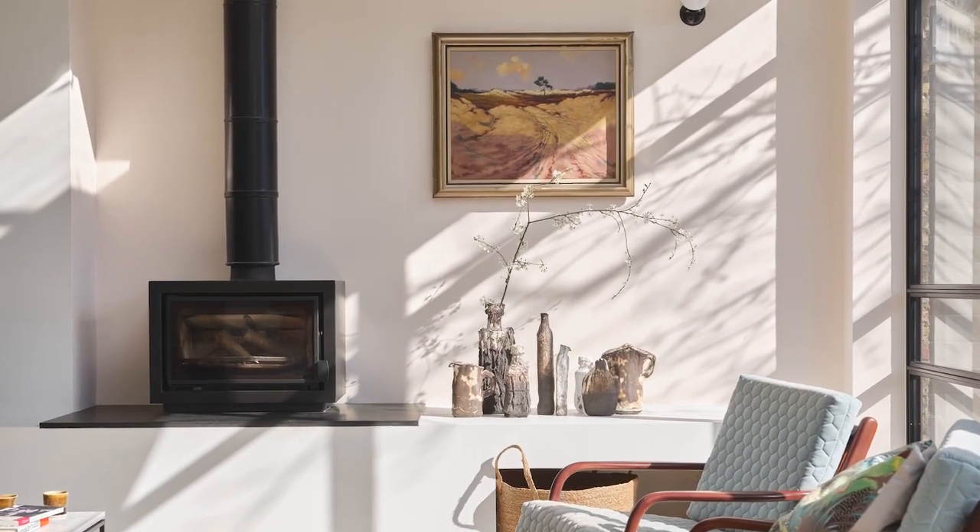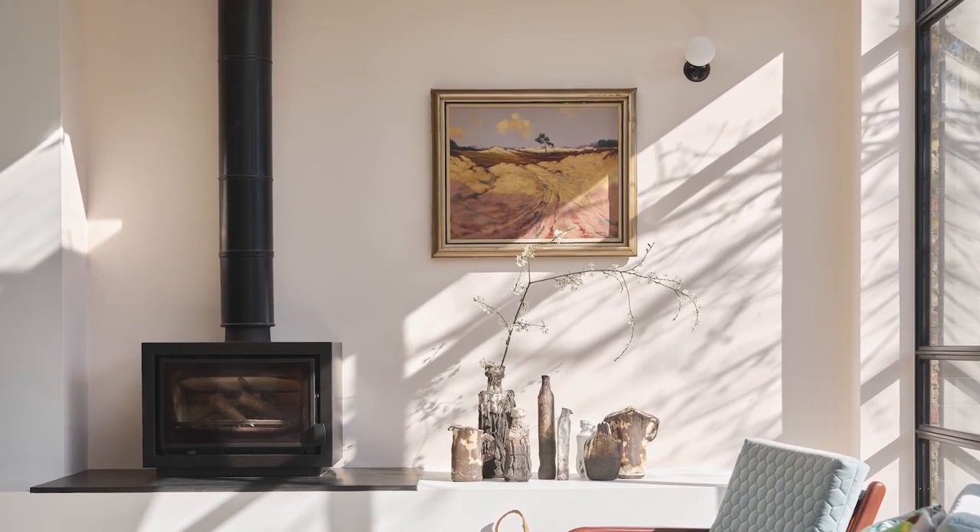It may be delicate in colour, but it is strong in character, just like the tailor tack it is named after. And wow, does it look spectacular here.